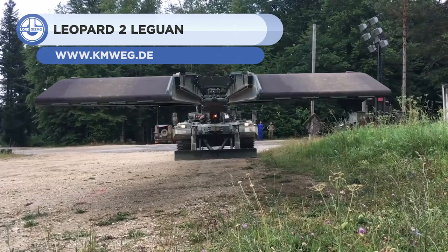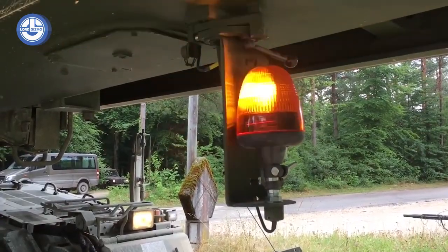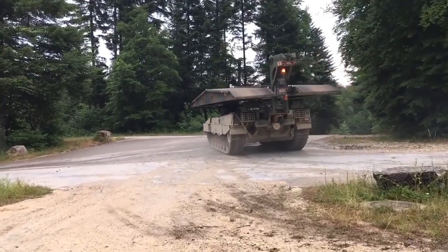Moving on, the Leopard 2 Leigon makes its way to the list. Even when it has high maneuverability like the other Leopard 2 machine, this machine still maintains its maximum logistical quality.